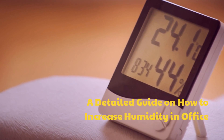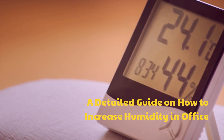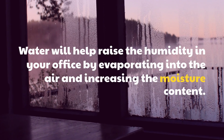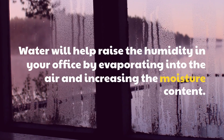A detailed guide on how to increase humidity in office. Option 1: Drink Water. Water will help raise the humidity in your office by evaporating into the air and increasing the moisture content.